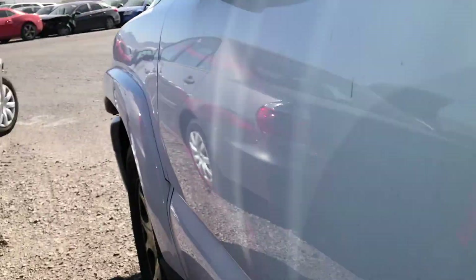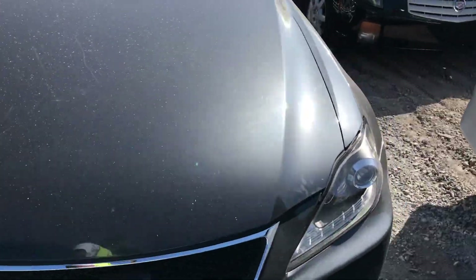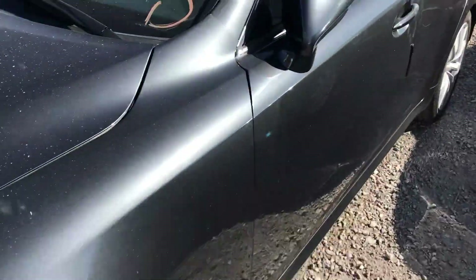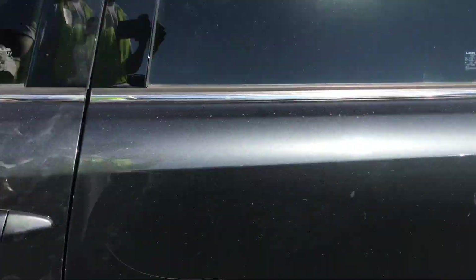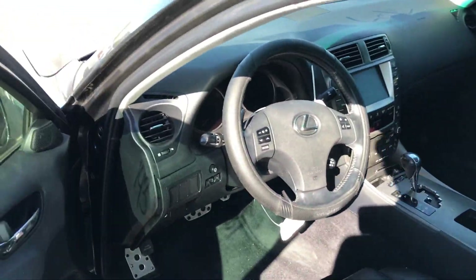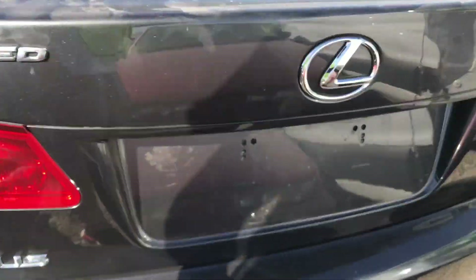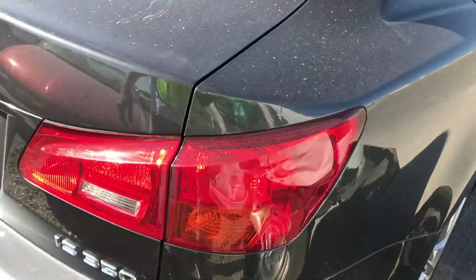Look at this — this thing is probably one of the cleanest looking cars here. Nice little IS with 143,000 miles. The inside looks really good. There's nothing wrong with this thing — why is it here? 143,000 miles, IS 350 at that.